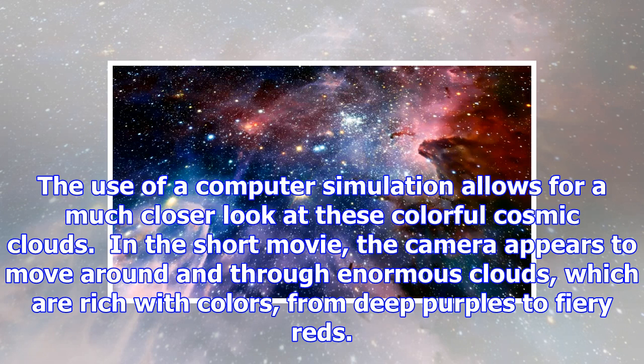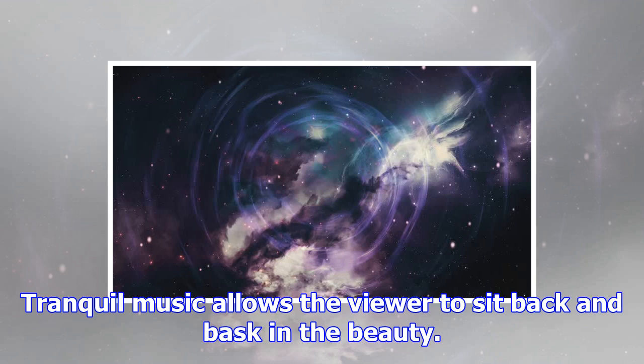the telescope could never provide the kind of views offered by the new video, called Nebulae. The use of a computer simulation allows for a much closer look at these colorful cosmic clouds.